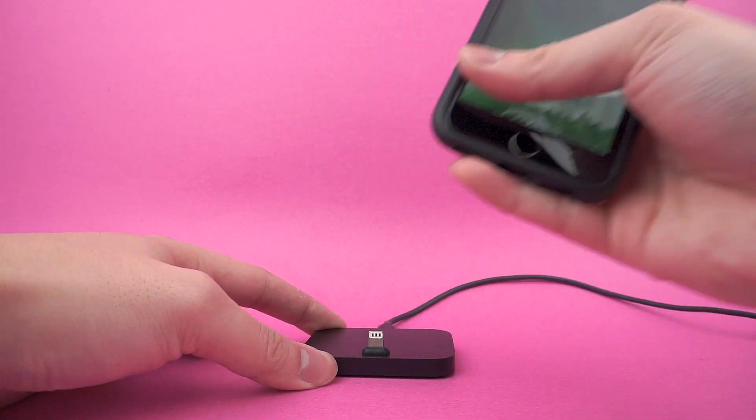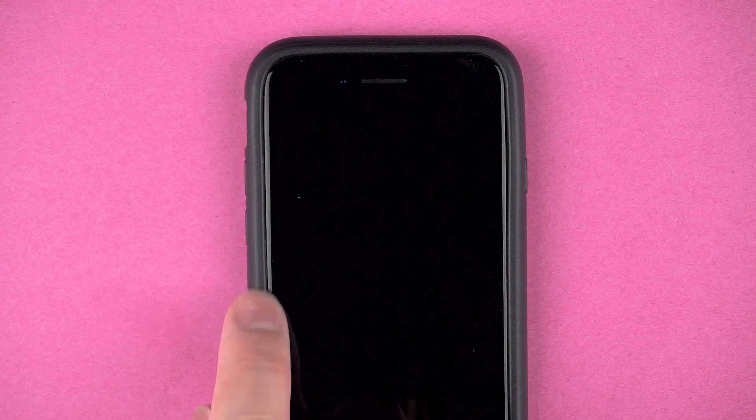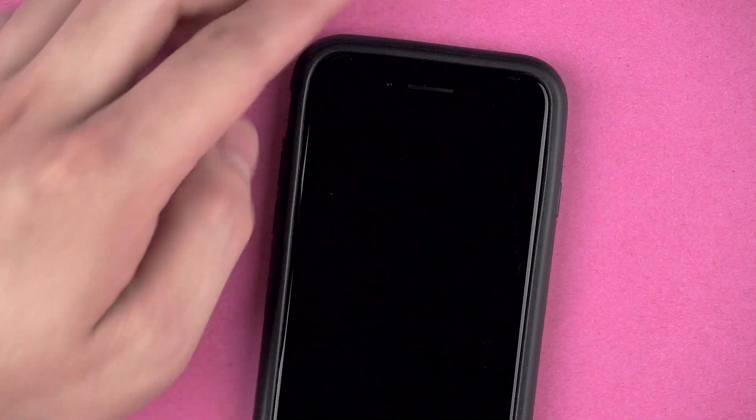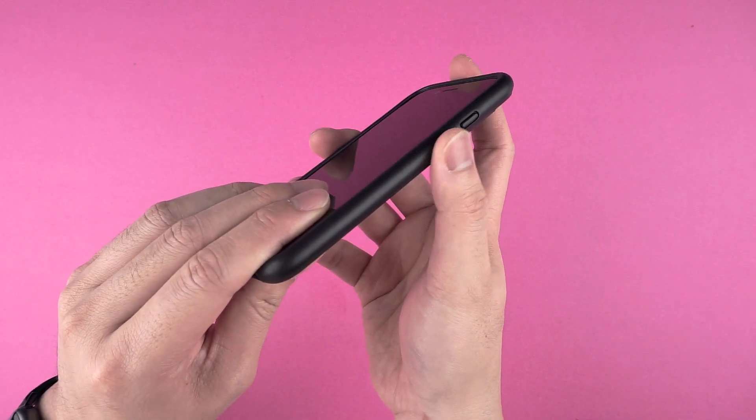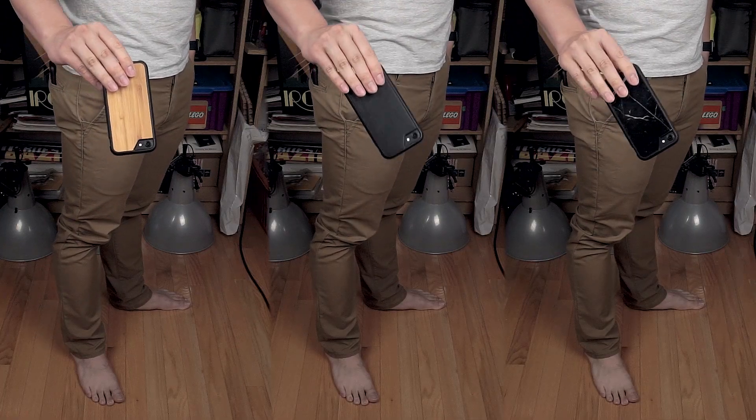For a case that can apparently withstand a 45-foot drop, it's quite slim — only adding about 2mm in thickness. I honestly don't notice it and actually prefer it over a naked iPhone. Thanks to the smooth but matte textured edges, it doesn't slip and slide around in the hand. And no matter what backplate you choose, it slides in and out of pockets without any issues.